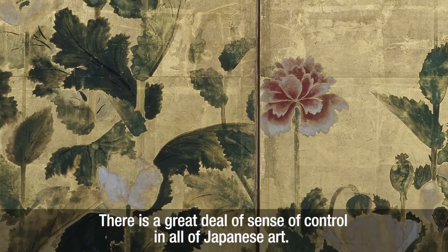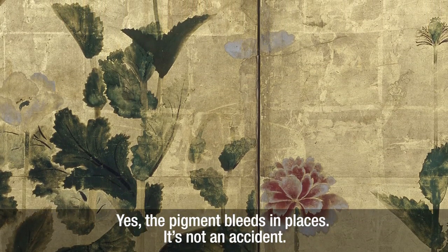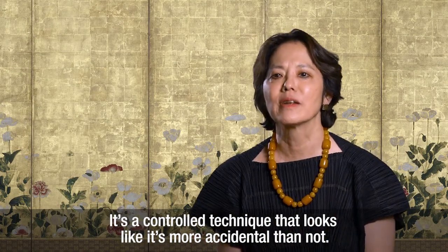There is a great deal of sense of control in all of Japanese art. For instance, the leaves on these poppies — yes, the pigment bleeds in places. But it's not an accident. It's a controlled technique that looks like it's more accidental than not.